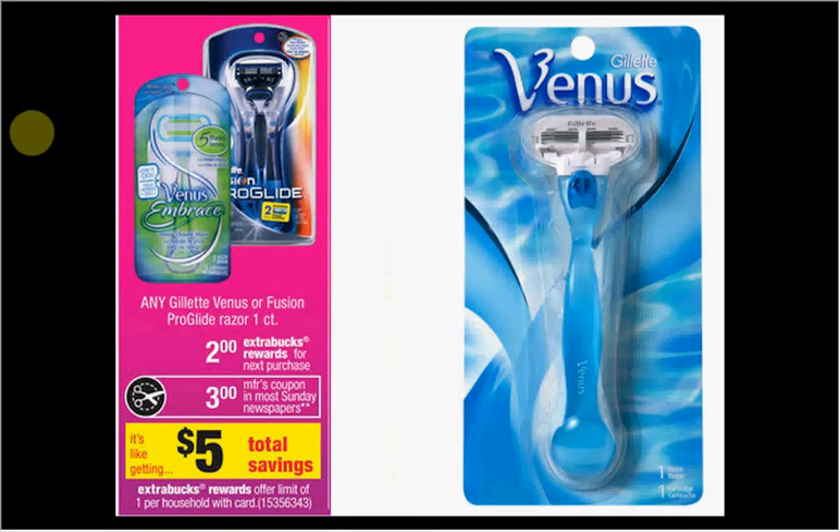The Gillette Venus or Fusion ProGlide razors are on sale — buy one and get $2 Extra Care Bucks back. Look for the Gillette Venus single razor with no refill blades, which is significantly less expensive. The one-count is $6.79, but they're usually sold out, so be sure to get a rain check. You'll pay $3.79 out of pocket if you find one, receive $2 Extra Bucks back — like buying a razor for $1.79.